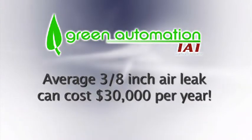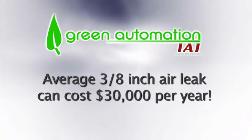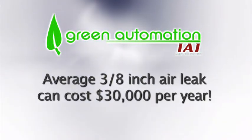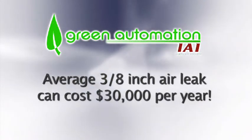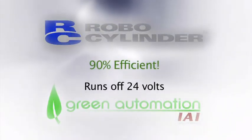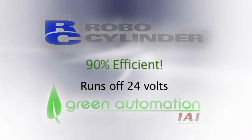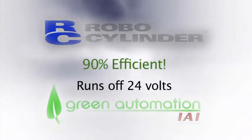And this is assuming a no-leak environment. The average 3/8 inch air leak can cost your plant in excess of $30,000 a year. From a green standpoint, and we all want to be green these days, this 50-year-old technology is not helping out the environment. In contrast, the RoboCylinder runs on a 24-volt power supply, and since the motor is directly coupled to the ball screw, we are about 90% efficient.